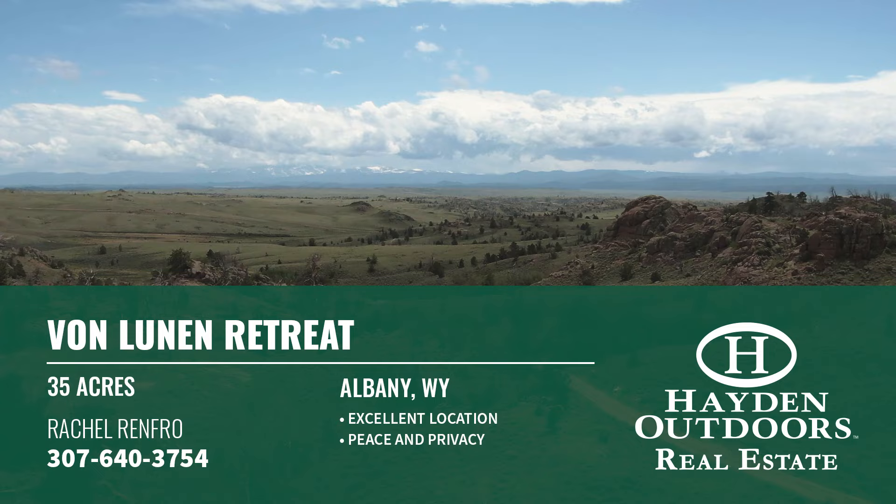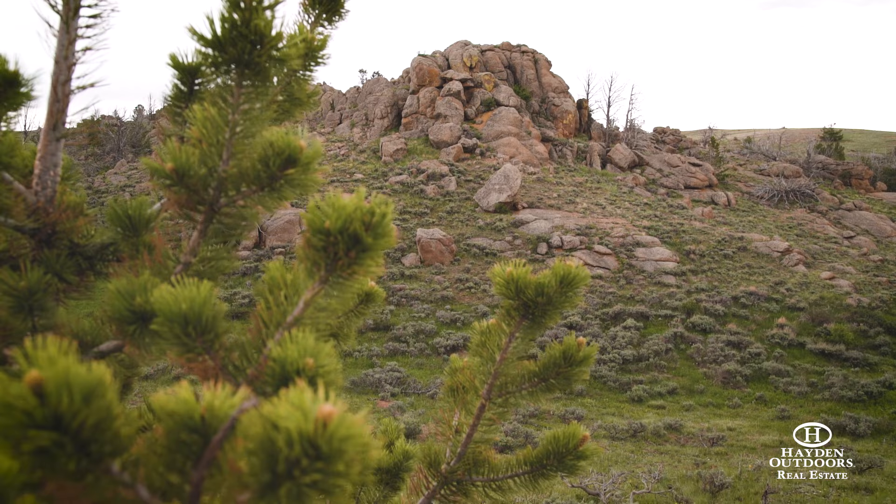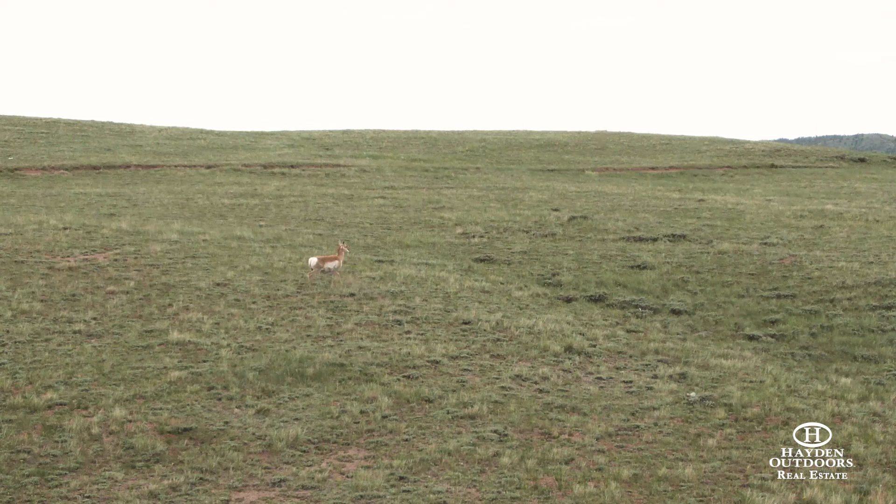The Medicine Bow National Forest and Kurt Gowdy State Park are only minutes away and offer first-class rock climbing, mountain biking, cross-country skiing, hunting, fishing and endless other outdoor activities.